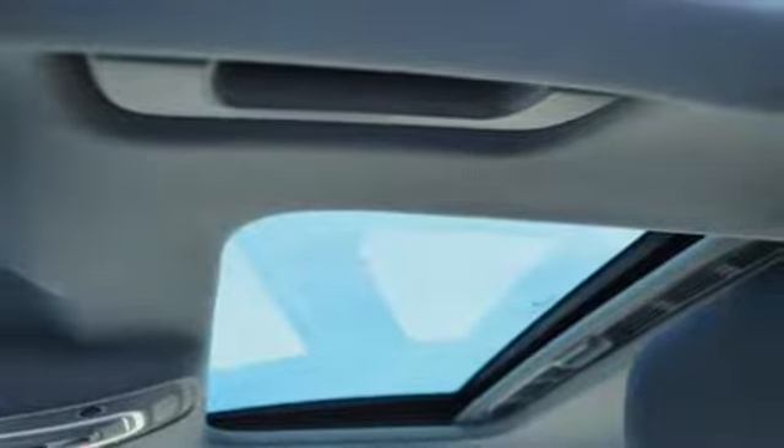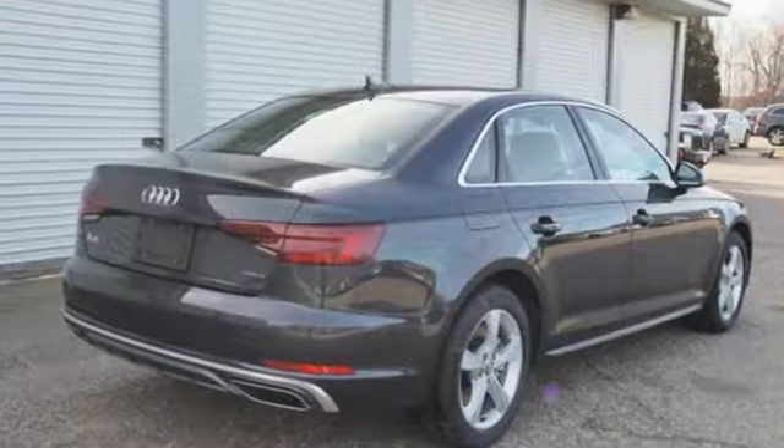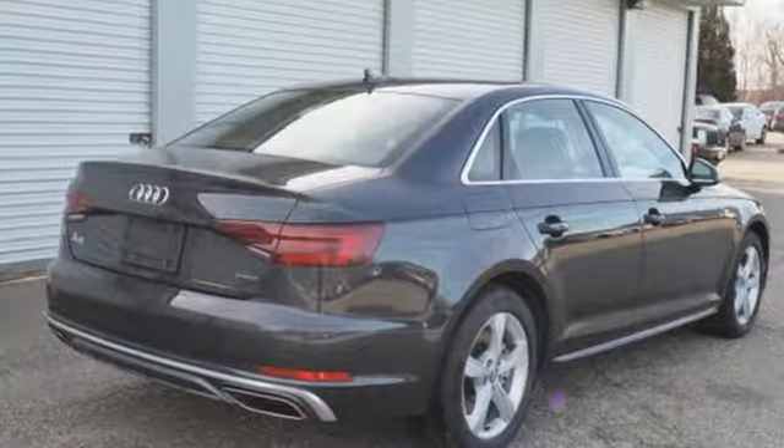External memory control, dual zone climate control, gas pressurized shocks, auto dimming rear view mirror, and auto shift manual transmission. Revolutionary engineering, progressive design. Audi.